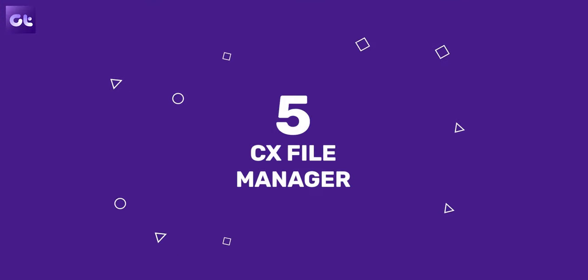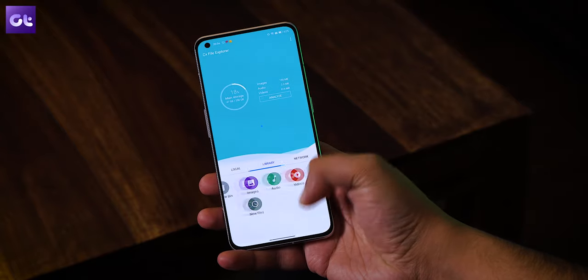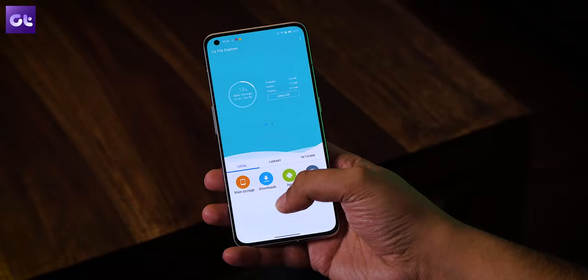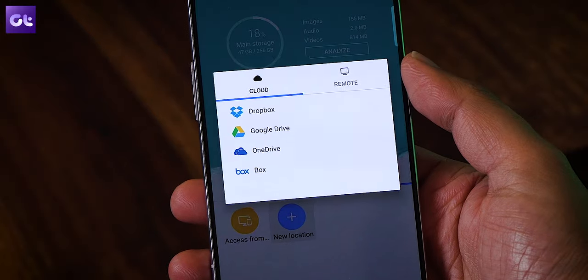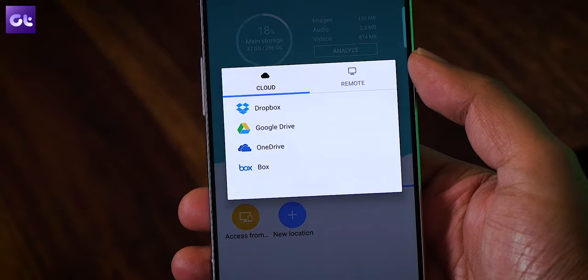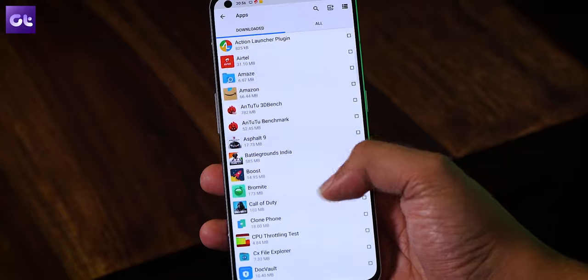Next we have CX File Explorer, which was recommended by a lot of you guys. I've tried it a couple of times and it has been a very smooth experience. CX File Explorer has a simple UI that might seem somewhat similar to Google Files, which basically means it's very intuitive and anyone can use it. Apart from the usual file manager features, CX also allows you to easily access files on your cloud storage as well as on your personal NAS or network attached storage, and it lets you manage installed apps on your device quite easily.